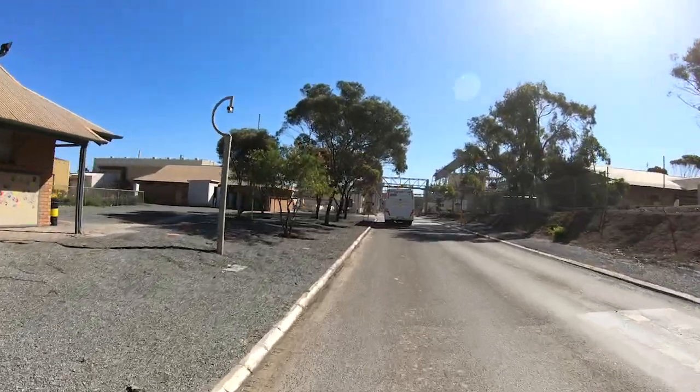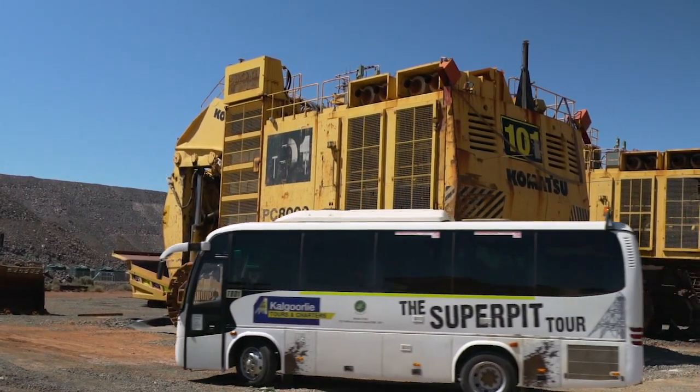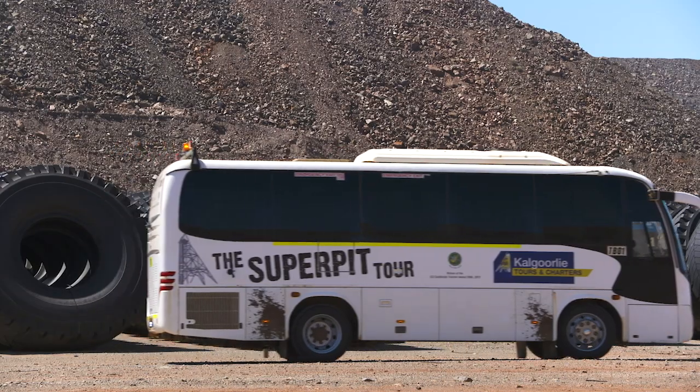Once Dan drives us through the front gate it's straight to the boneyard, the holding place for old machinery with the potential for recycling. These wheels cost $40,000 each.